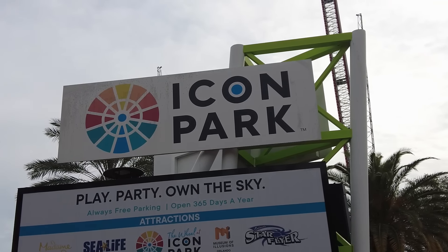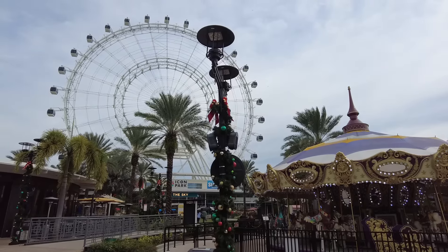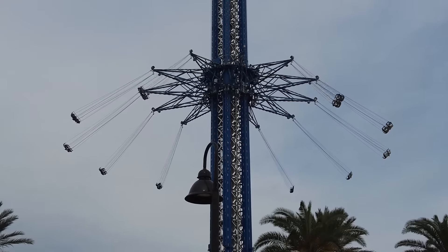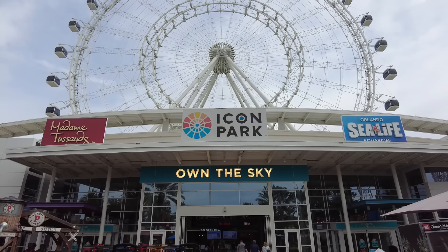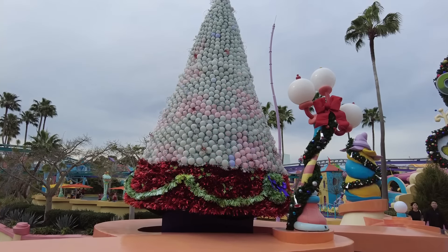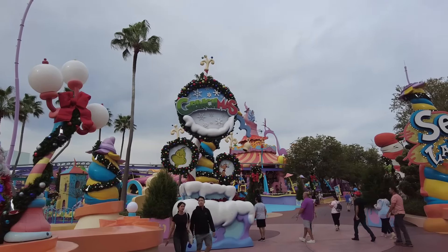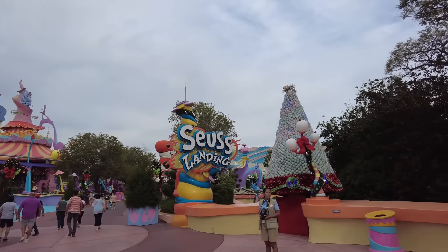Icon Park — they have a wonderful Christmas display during the holidays, located right in the center in the middle of the grass. It's definitely a spot you want to visit. Grinchmas — literally, you cannot miss this spot if you're going to be down in Orlando for the holidays. In Seuss Landing in Islands of Adventure, it's one of the best spots for the holiday season.